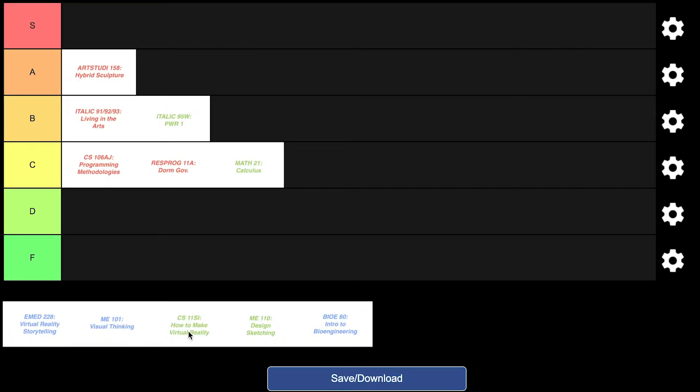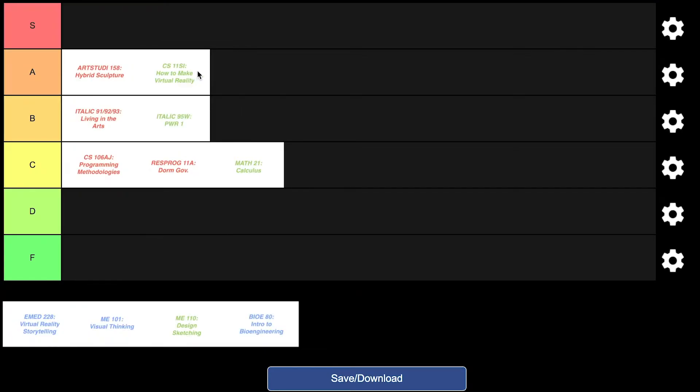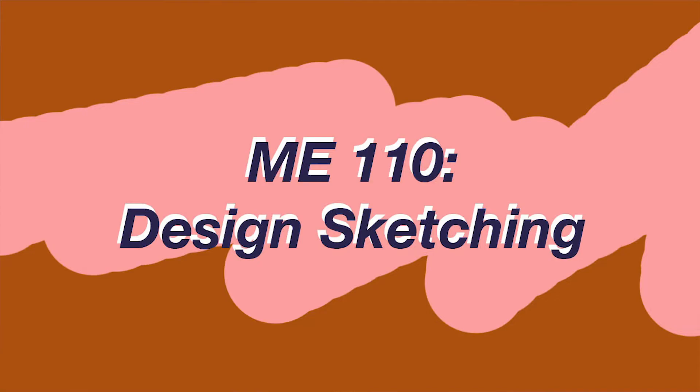CS11SI is a student-initiated class — that's what the SI means. One of my friends was teaching it, and it was about how to make virtual reality, like an intro to Unity and making spaces. I loved it — it was one of my favorite classes, so I'm putting it in the A tier.